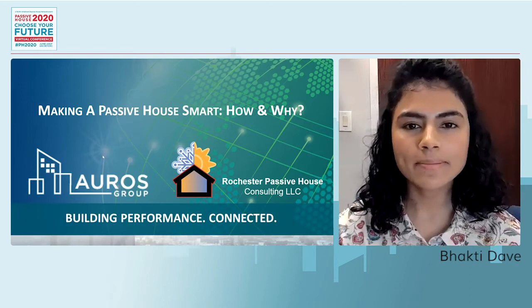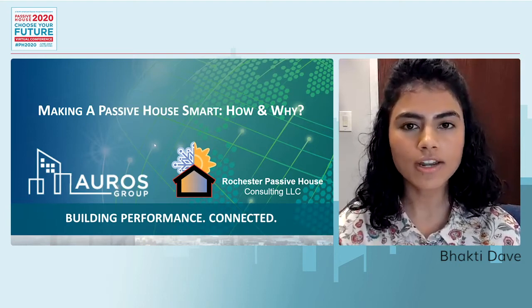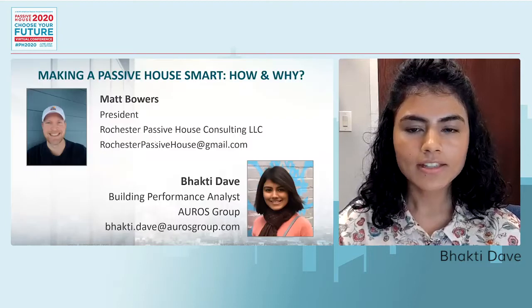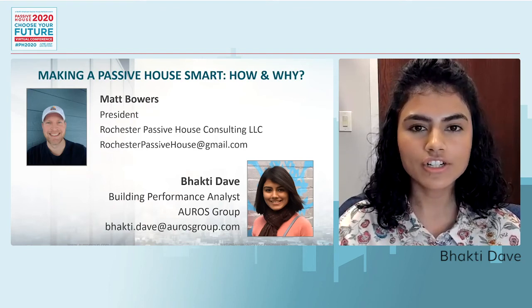Hi everyone. Welcome to NAPHN 2020. In this session today, we are going to talk about how to make a passive house smart and why we advocate doing that. This is Bhakti Dave. I'm a building performance analyst at AORS Group, and we help our clients achieve low energy and high indoor air quality, not just in design, but also in operations.